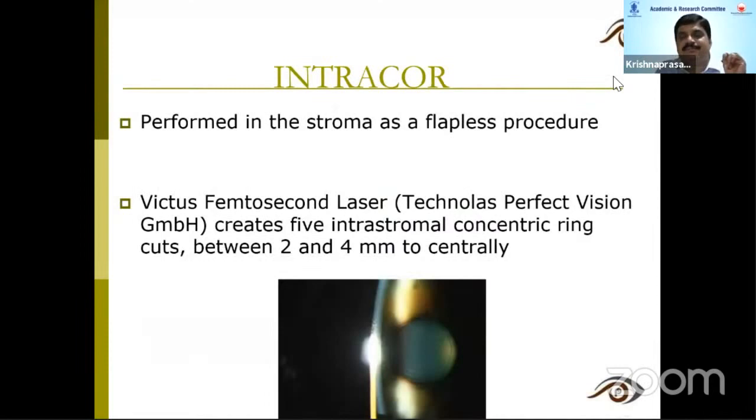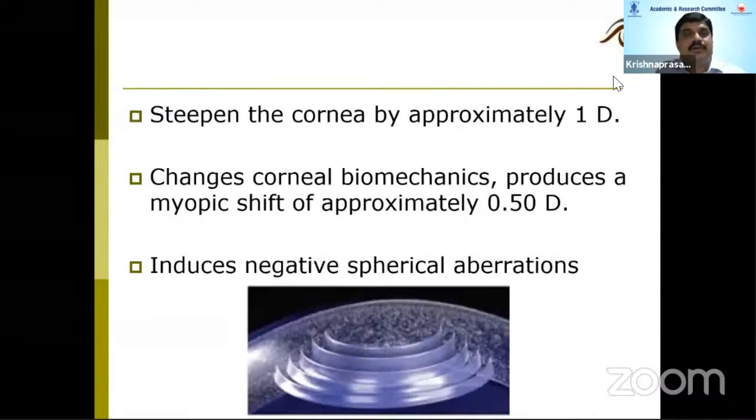Previously there was a treatment called IntraCore, also performed using the Technolas machine, as a flapless stromal procedure. It deepens the cornea by approximately one diopter, and changes in biomechanics produce a myopic shift of approximately 0.5 diopters. Here also the concept is the same — it induces negative spherical aberration. Nowadays people have stopped doing IntraCore.